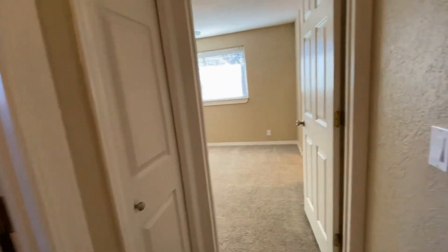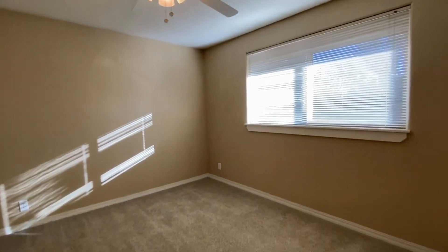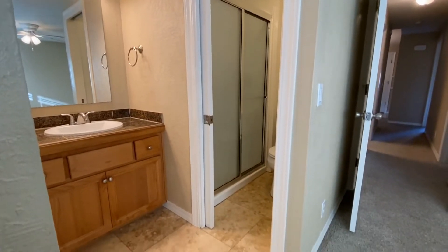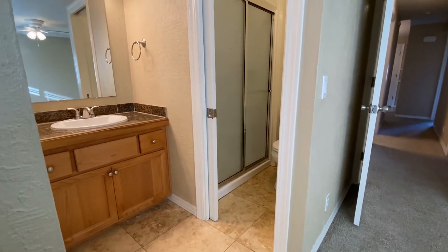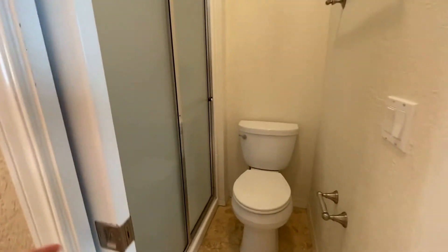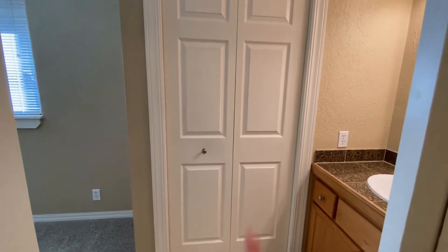At the end of the hallway we have a little closet and then the master bedroom. It has a nice closet straight ahead. In the en-suite we have a counter and sink area, cabinets, and then through a pocket door we have the toilet and shower area which has a nice space for sitting. Straight across we have another closet.